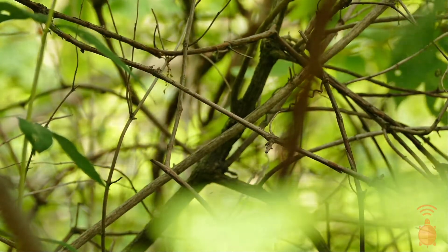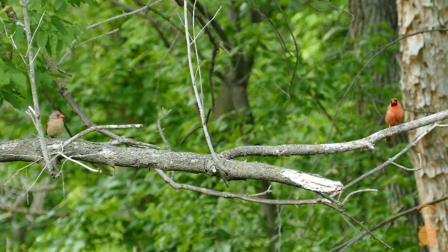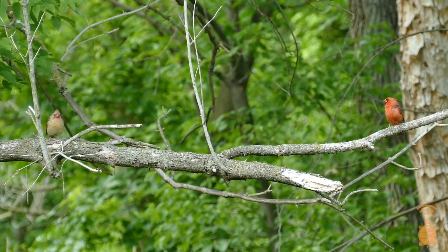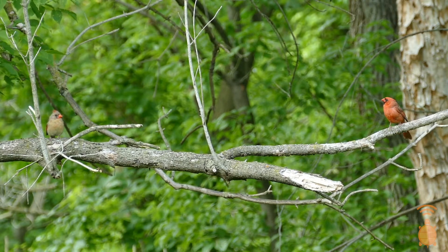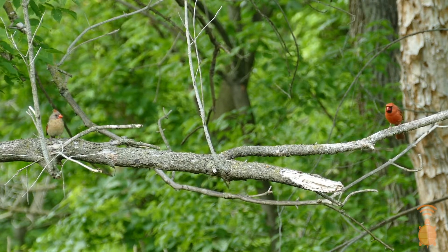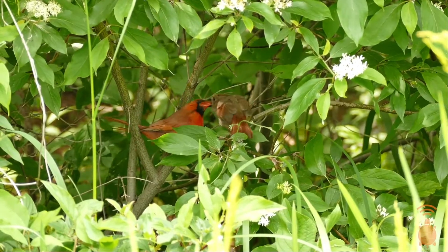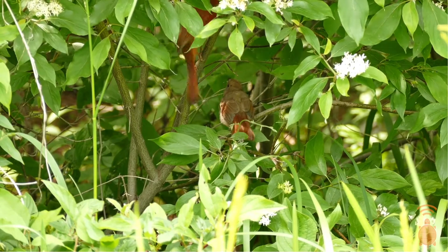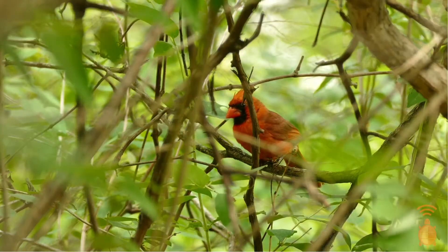It looks like he's about to land on that branch. Do you see the female Northern Cardinal? Notice how they look a little bit different — the female is a buff brown and has some red on her wings and tail. Remember, the female sings too. One of the reasons why the female Northern Cardinal sings, unlike most other songbirds, is because that's how she communicates with the male when they have baby birds.